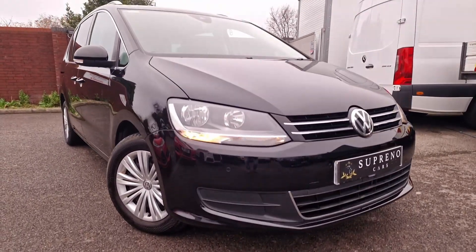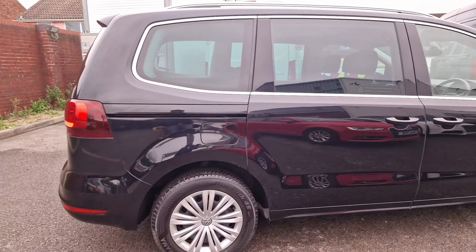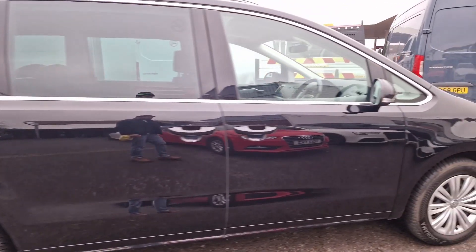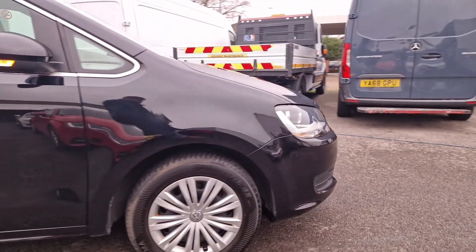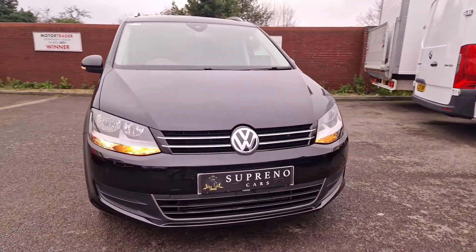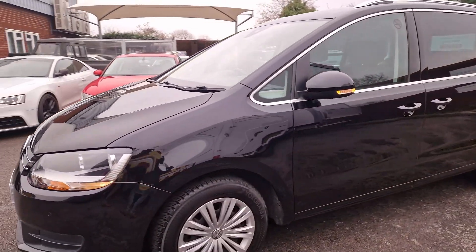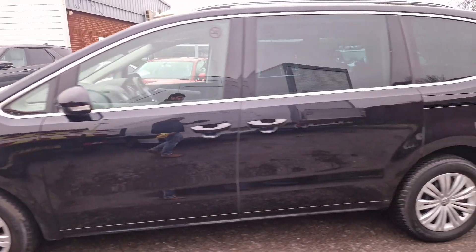In this video, we're excited to present a meticulously inspected vehicle that has successfully passed a rigorous 128-point AA inspection and is HPI checked. This car comes with a complimentary 12-month AA breakdown cover for added peace of mind.